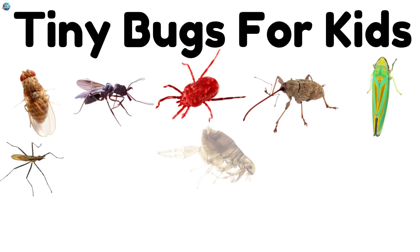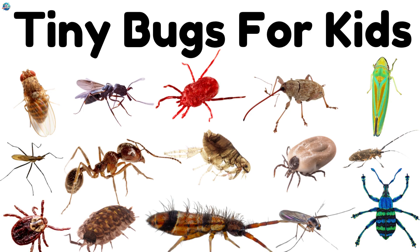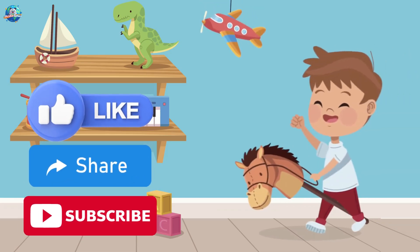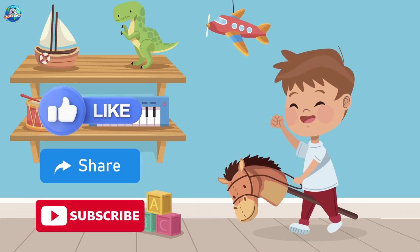Wow! These tiny insects may be small, but they're super important to nature. Keep exploring the mini-world around you — you might spot one nearby. Bye! Don't forget to like and subscribe to Drubosphere for more fun learning.